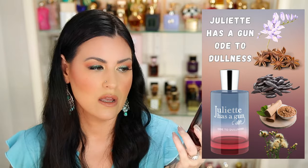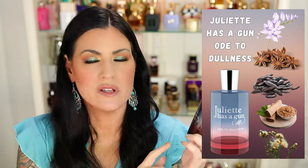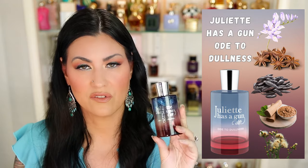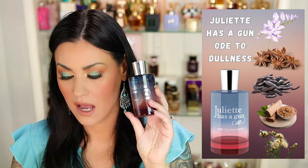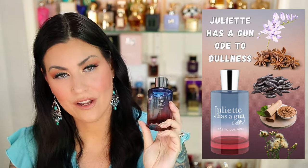The other one that's not working out for me is a new one by Juliette Has a Gun — this is Ode to Dullness. I like it, I think it's pretty, but when it comes down to it, it's kind of boring. I don't love this one, and I don't see myself keeping it. I do want to wear it one more time before I decide, but don't be surprised if you see this one in a declutter. Juliette Has a Gun Ode to Dullness is definitely on the chopping block.